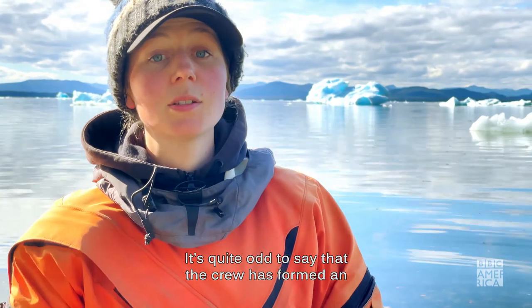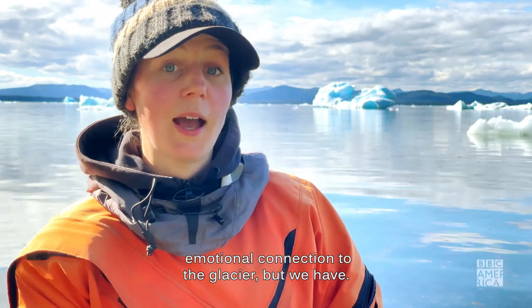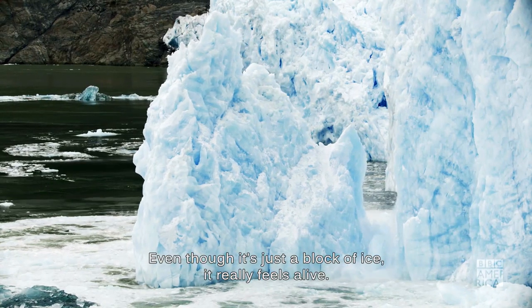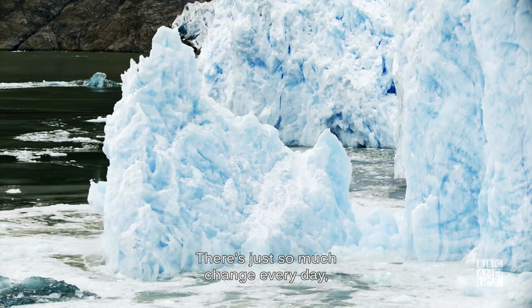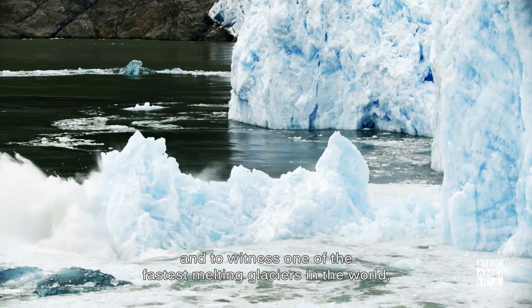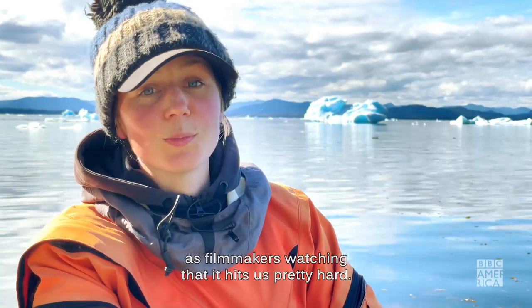It's quite odd to say that the crew has formed an emotional connection to the glacier, but we have. Even though it's just a block of ice, it really feels alive. You can't help but feel drawn into what's happening. There's just so much change every day, and to witness one of the fastest melting glaciers in the world as filmmakers — watching that — it hits us pretty hard.